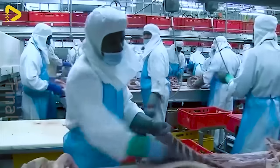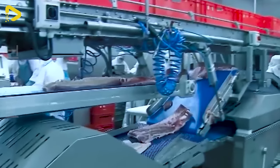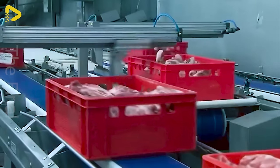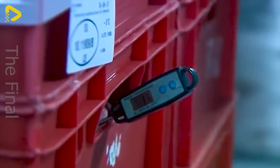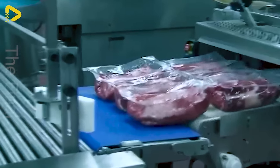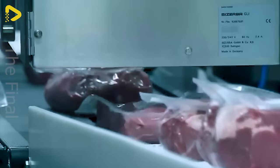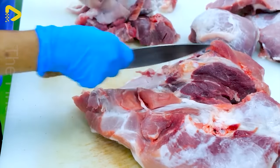Pork is classified, processed, and preserved according to international standards. The meat products are supplied to the market fresh, tasty, and with assured quality. Pigs are shipped to facilities specializing in making spicy, dried, shredded pork.